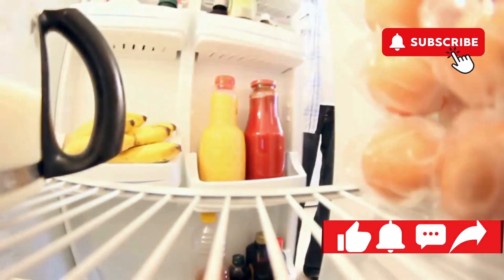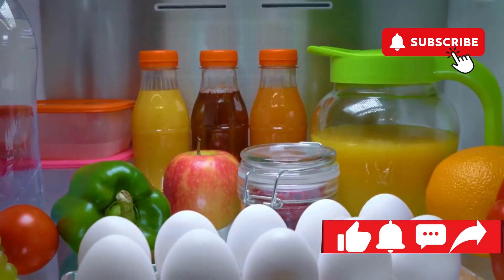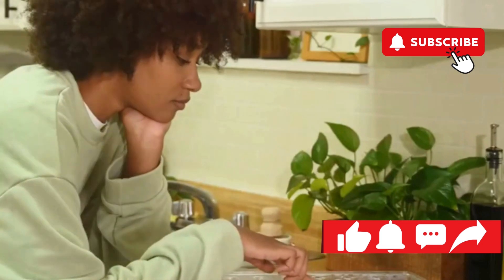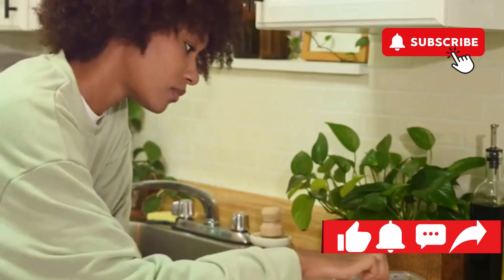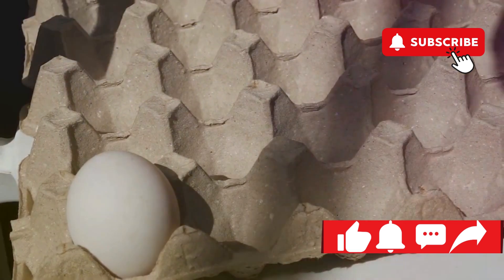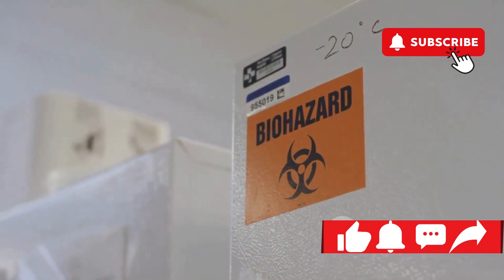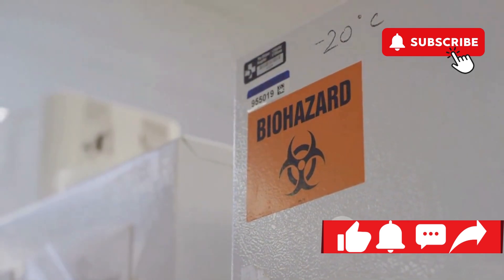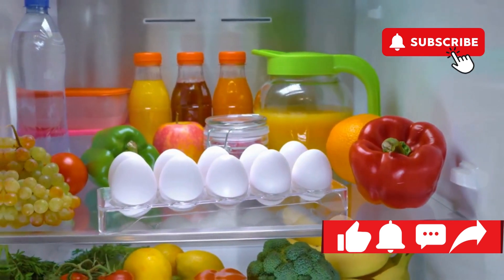Ever open your fridge and grab the eggs from that convenient little shelf in the door? Don't feel bad — we've all been there. It seems like the logical spot, right? Well, hold on to your egg cups, folks, because that seemingly harmless habit could be putting your breakfast at risk. Those little egg pockets built into fridge doors are a design flaw of epic proportions — they might as well come with a warning label: 'Danger: temperature fluctuations ahead.' Let's crack the code on why the fridge door is the last place your eggs should be hanging out.